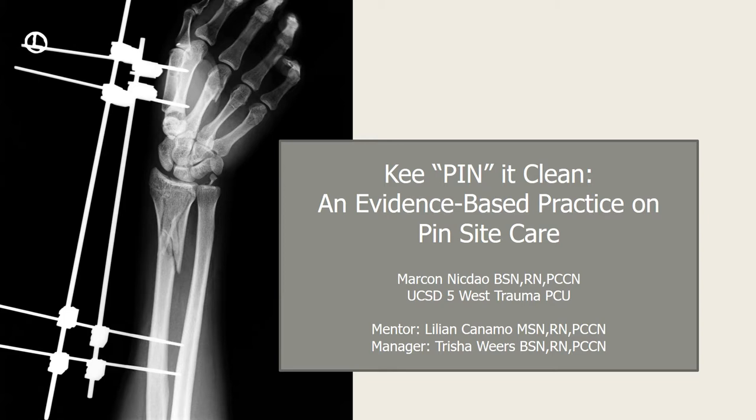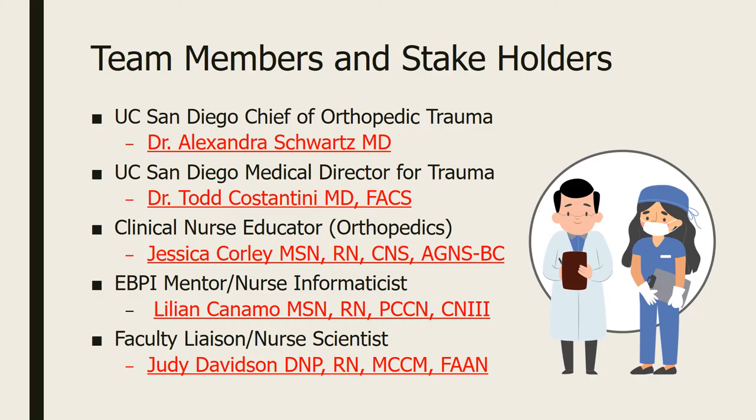Hello everyone, my name is Marcon Nickdau and I'm a Clinical Nurse 3 from UC San Diego Health from 5 West Trauma Step Down Unit. Today I'll be sharing with you my evidence-based project entitled 'Keep Pin It Clean,' an evidence-based practice on pin site care.